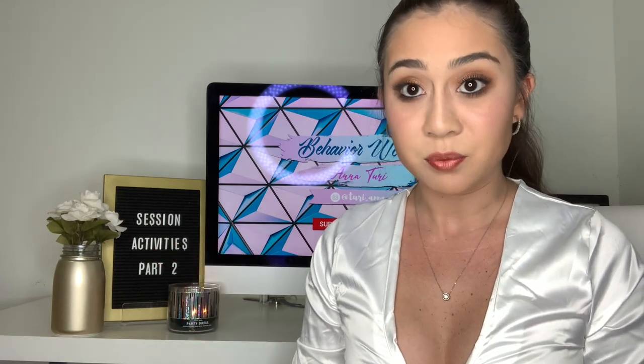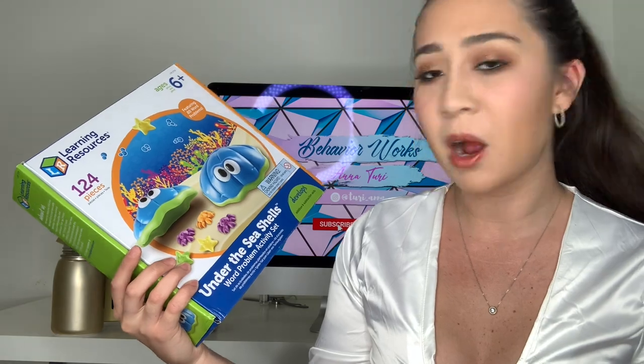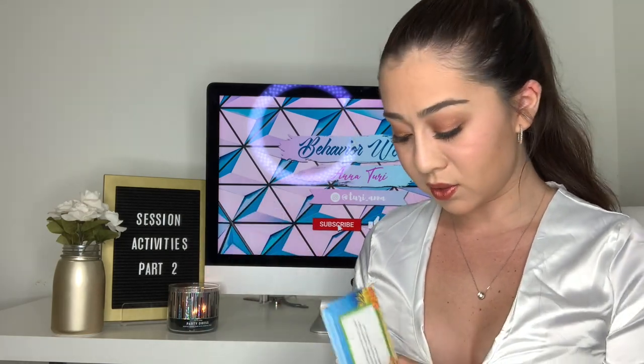So many of these toys are from Learning Resources — they have really good stuff at very decent prices. The first toy is called Under the Seashells Word Problems Activity Set. It can be played with a maximum of four children at a time. You are given seashells, and you give one to your kiddo. You also have stars and crabs of different colors, and there are a lot of different math word problems that you read to them — they have to figure it out using both the shells and all of those little critters.